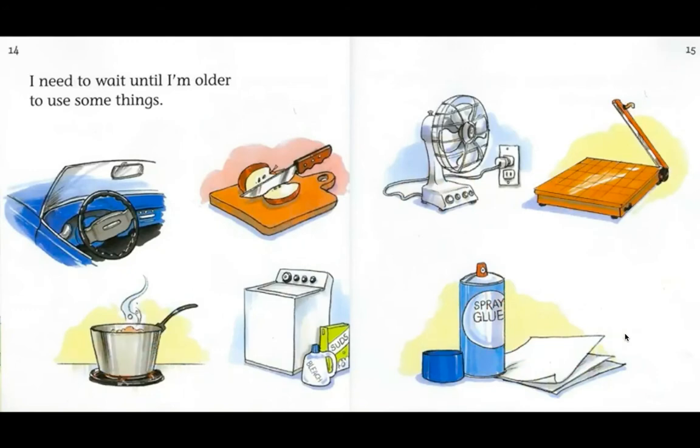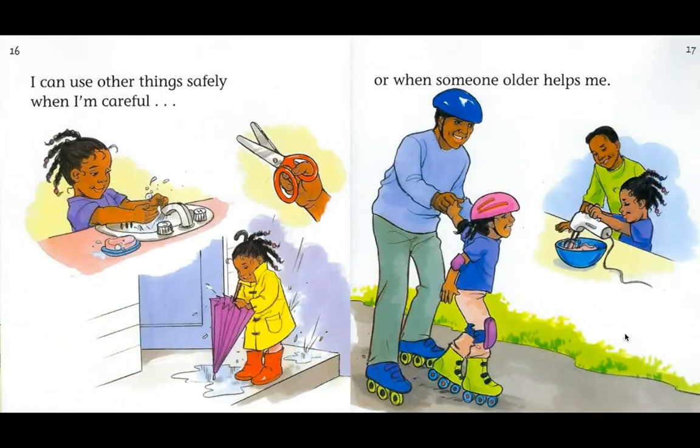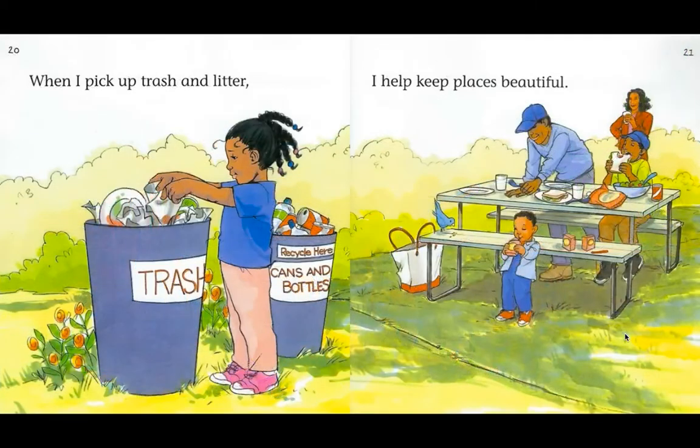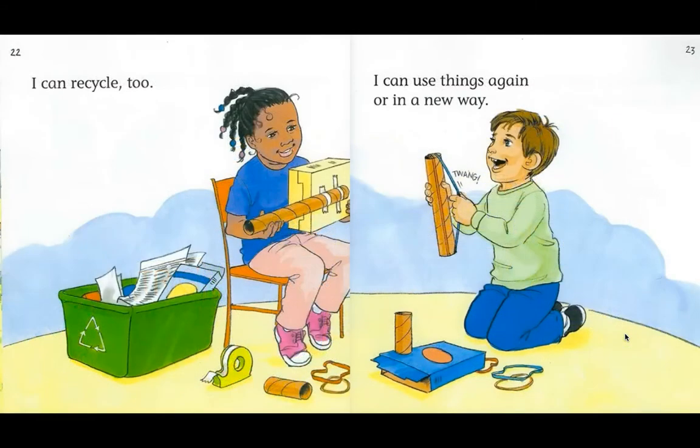I need to wait until I'm older to use some things. I can use other things safely when I'm careful or when someone older helps me. I can respect things around me too. Wherever I go, I can leave things the way I found them or better. When I pick up trash and litter, I help keep places beautiful. I can recycle too — I can use things again or in a new way.